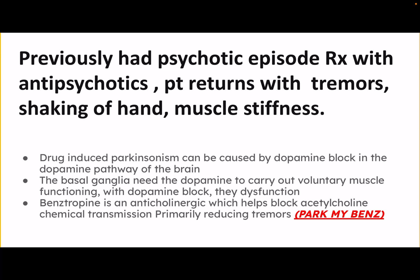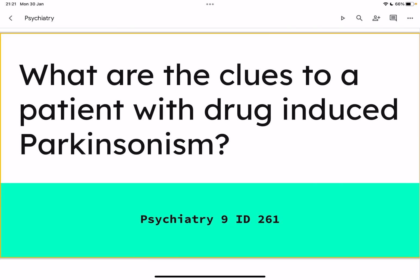The patient is now presenting with tremors, shaking of the hand, and muscle stiffness. Drug-induced Parkinsonism can be caused by a dopamine block in the dopamine pathway of the brain. The basal ganglia desperately needs dopamine to help carry out voluntary muscle functioning, and with a dopamine block they're not able to function properly. This patient has been given antipsychotics, and those antipsychotics have triggered a drug-induced Parkinsonism — a kind of pseudo-depletion of dopamine, because we have blocked dopamine completely.